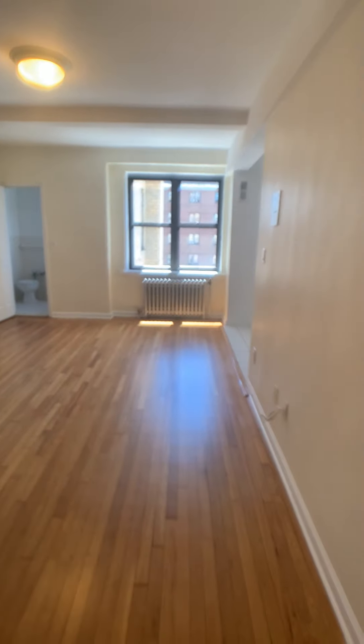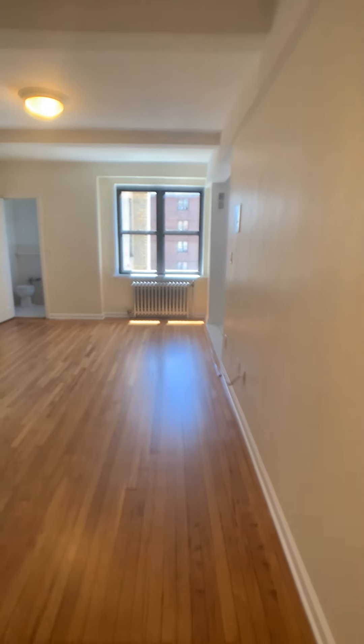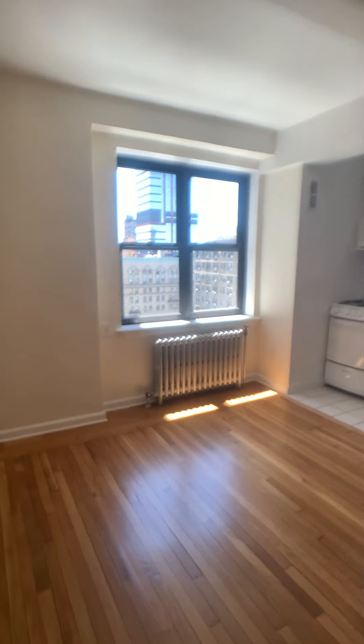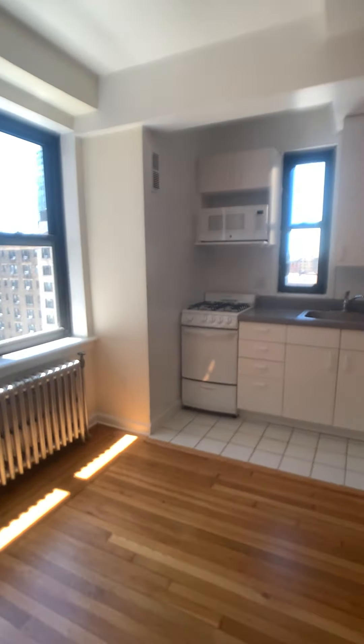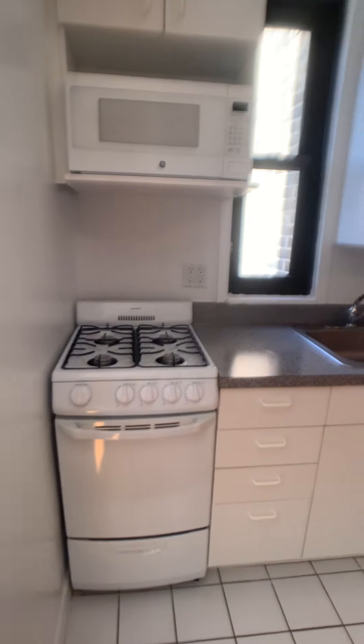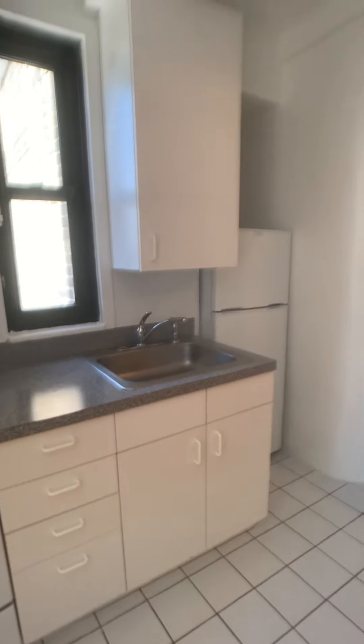We walk into this large living space. Over here we have the kitchen with all white appliances — they look pretty new.